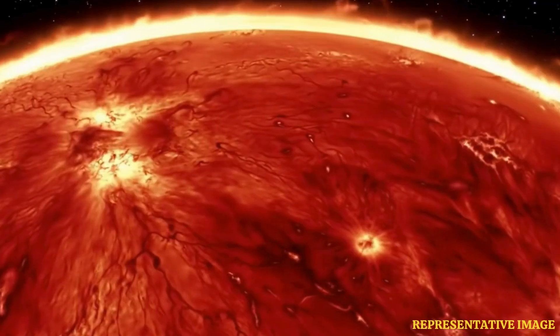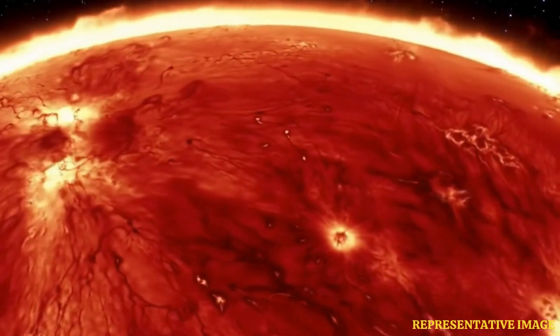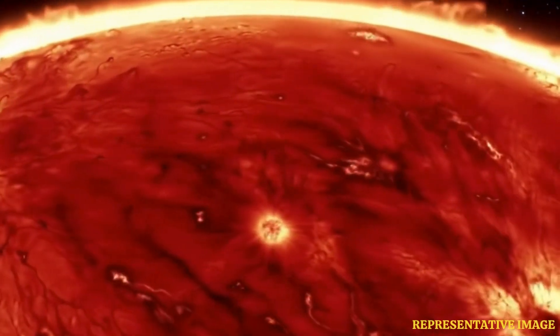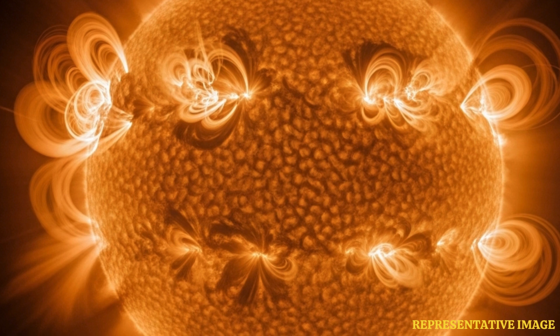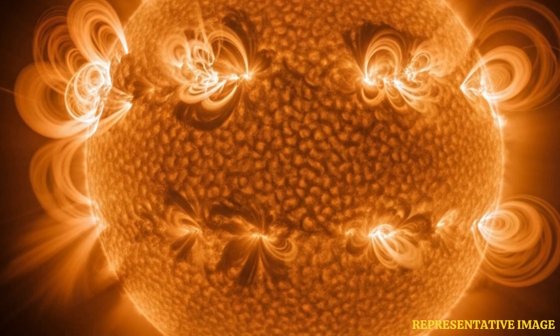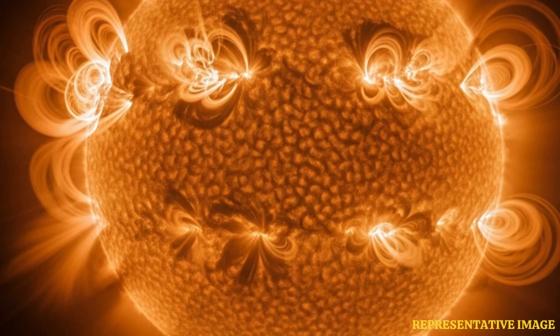Near-ultraviolet — why is that significant? It's the first time we've actually seen a plasma ejection like this in that specific wavelength. It gives us a whole new data set, a different way to understand what's happening — the temperatures, the material involved. SUIT actually saw a blob, a distinct blob of glowing plasma being hurled away from the sun after the flare.